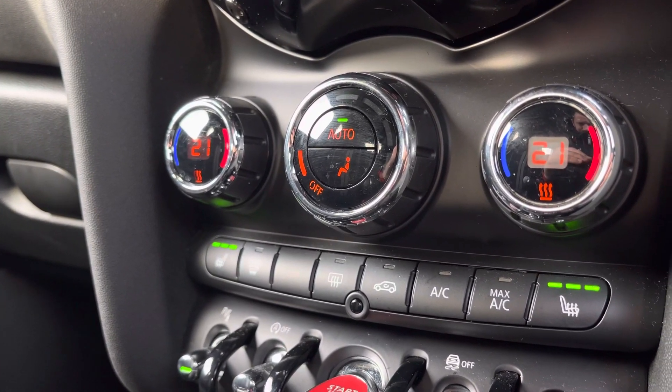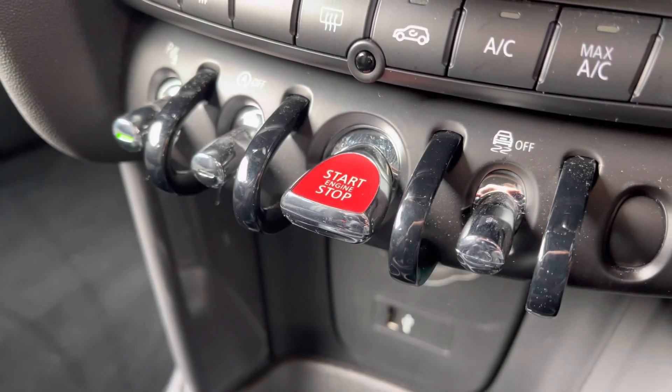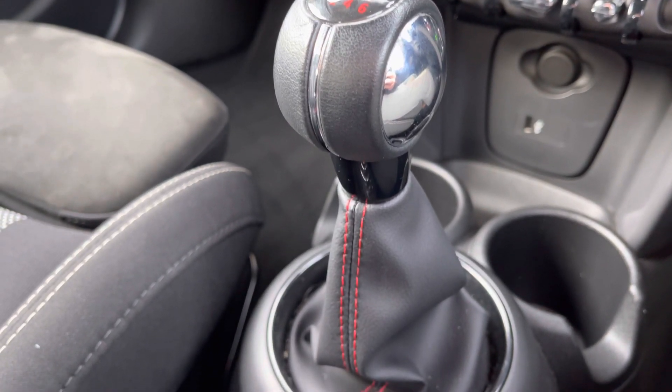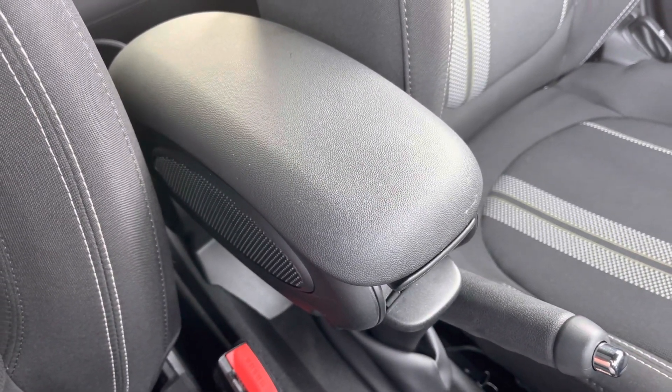Just below this, you've got your climate control settings which does include a three-stage heated seat function for the front seats. You've also got this aeroplane style toggle which is your keyless ignition button. Just below this, you've got the six-speed leather-wrapped gear selector for a nice premium and comfortable feel. And for those longer journeys, you do have the central armrest with added storage underneath.